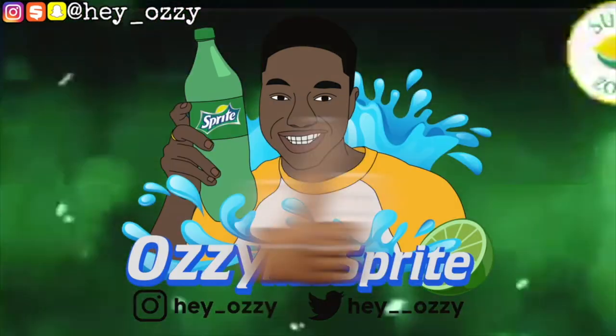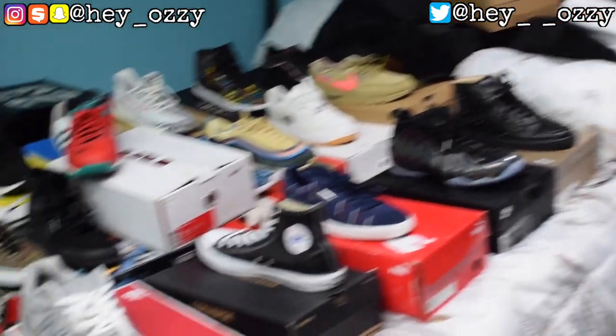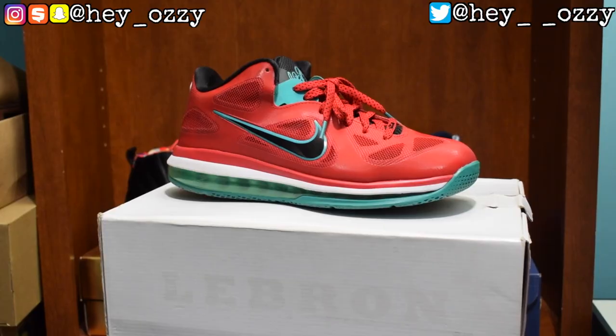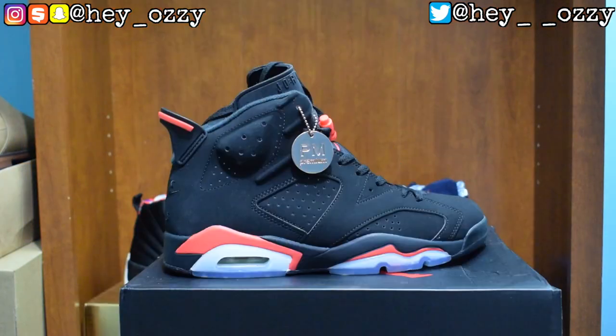Hi guys, it's Ozzy and today I'm doing my 2020 Sneaker Collection video. I took one shoe out of each box to make it easier, organizing shoes by retro number and by brand. It's been almost three years since my last sneaker collection video, so this is the update you all deserve. We're finally at 5.08k subscribers, so this is going to be the first video of the year.